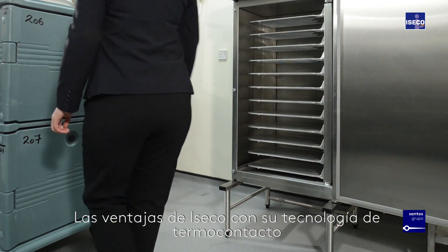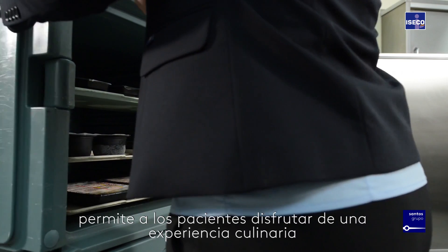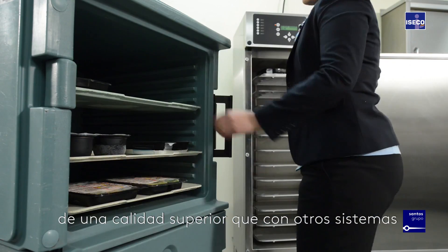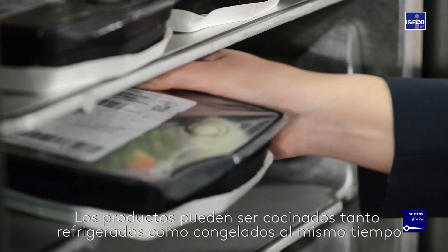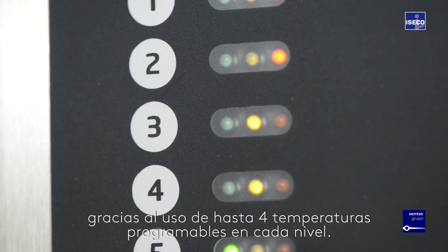The benefits of the ISECO ovens along with the thermo contact cooking solution are that patients are able to experience food cooked to a superior quality than the previous technology. The food can be cooked from a chilled or frozen state at the same time, with up to four various temperatures being used.